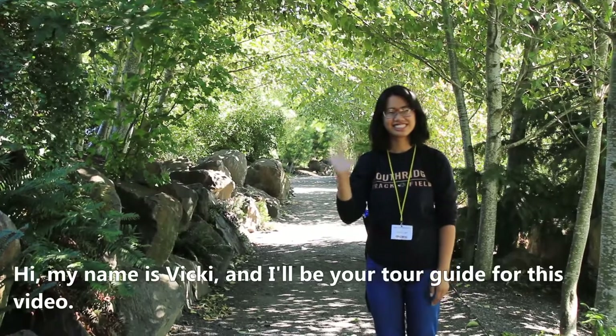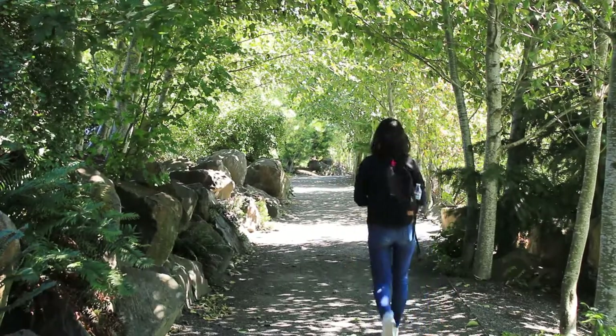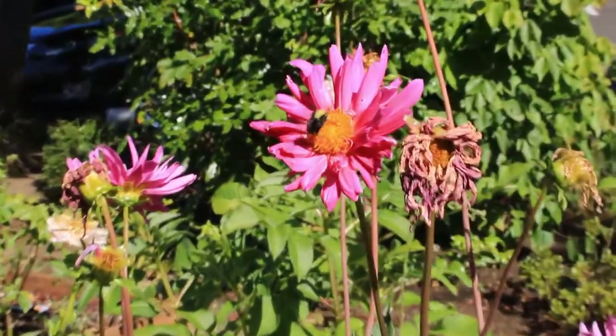Welcome! Today we are going to take a sensory exploration. Explorations are often adventures usually associated with wild lands and faraway places where habitats are explored. In this adventure, the wild areas we explore will be around us.